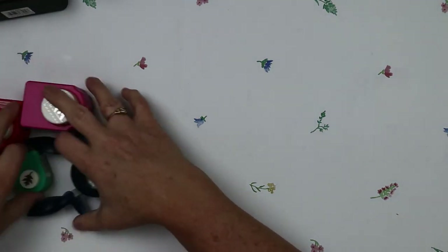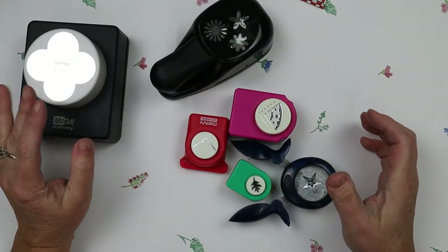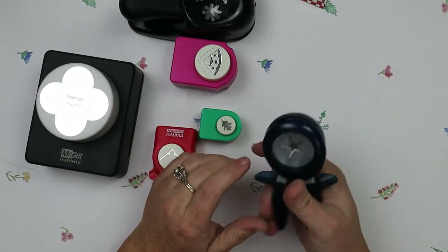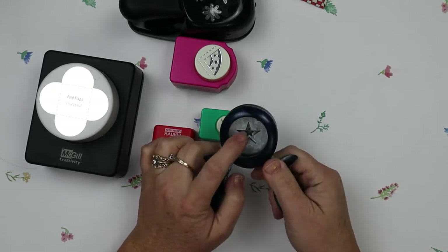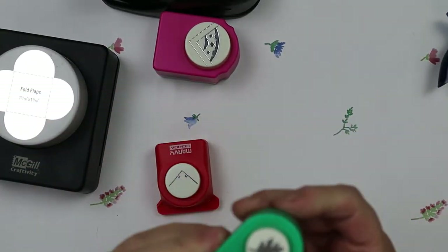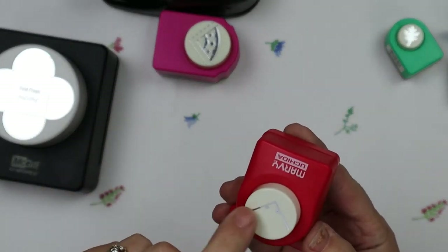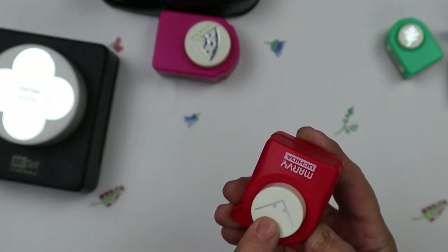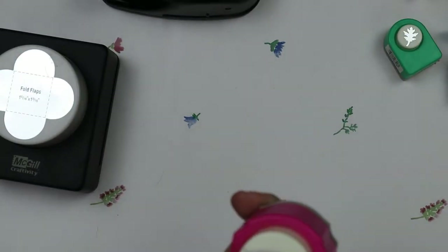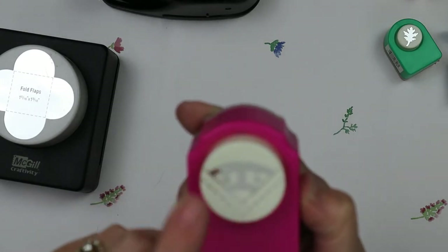I did get some punches that I wanted to add to my collection. I found a star, which I want to use for Christmas. Then there's a neat little oak leaf — cute for fall. Here's another type of corner punch that I like to use on my altered greeting cards. And here is another punch for altered greeting cards too — I hadn't seen that one before, so it was kind of neat.